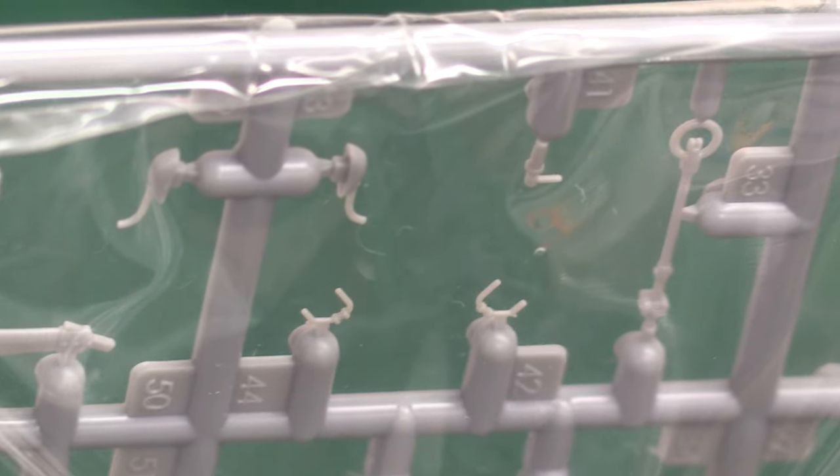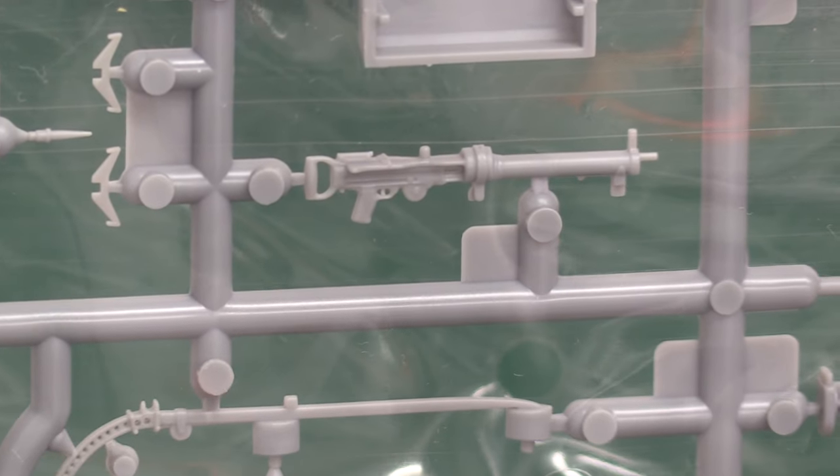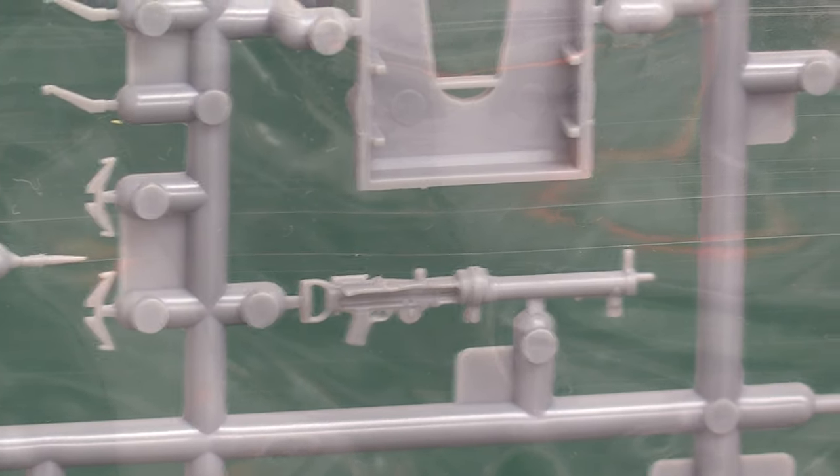We've got the yoke control and stick control — both yoke and stick options. And over here we've got another machine gun — I think this is the Lewis gun. That's very, very nice. That's a beauty. Lovely moulding — absolutely what we expect from Wingnut Wings.